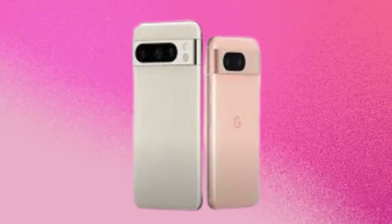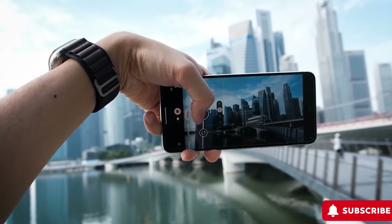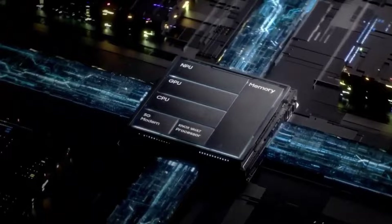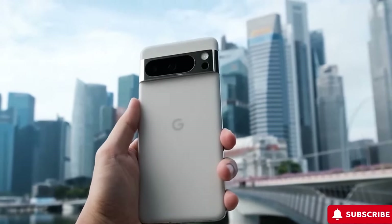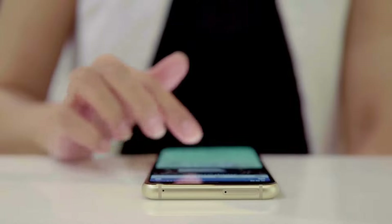Prepare to be impressed by groundbreaking design changes, camera upgrades, and a faster processor. Don't miss out on the opportunity to be among the first to learn about the next big thing in the world of smartphones.